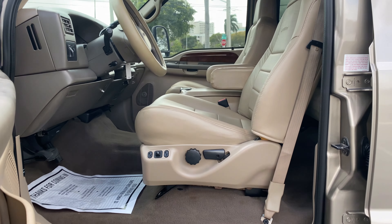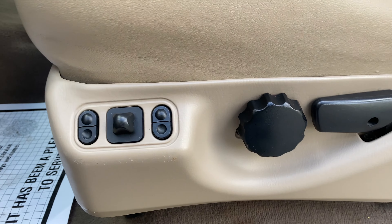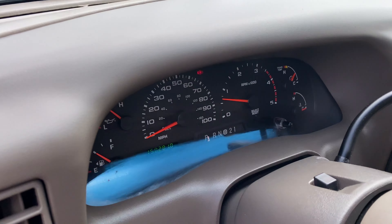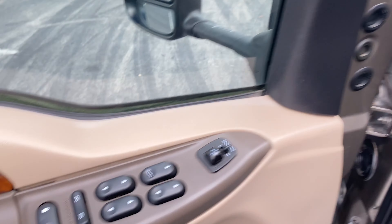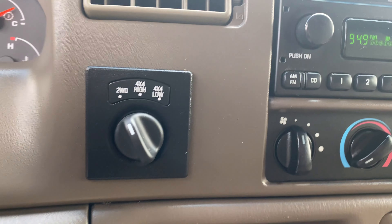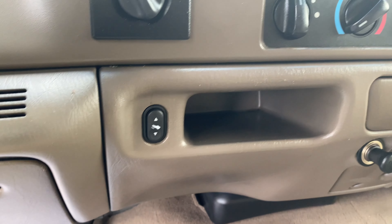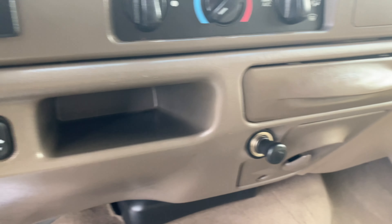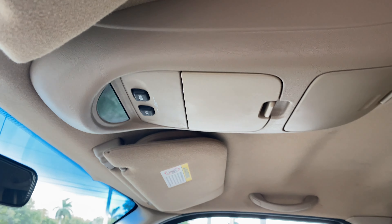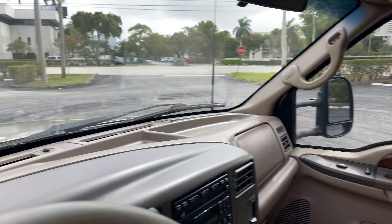Inside, just the same — super clean. Tan leather Lariat. Looks like we've got power seats, automatic headlights, the digital dash showing 150,000 miles, power windows and locks and mirrors, 4x4, air conditioning ice cold, in-dash 6 CD changer, adjustable pedals, some auxiliary lighters, cup holder. Up top you've got your display and readout, sunglass holder. Ultra clean.